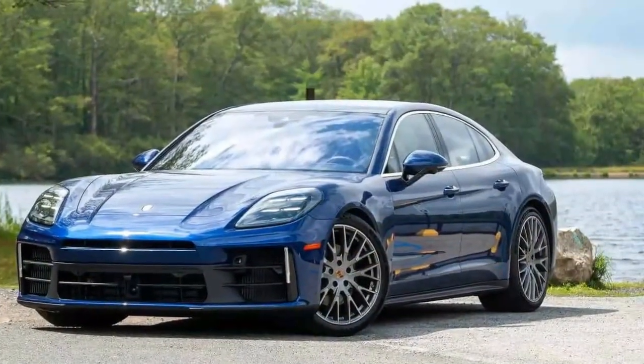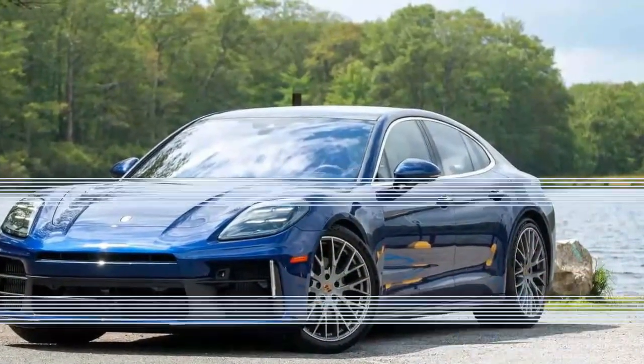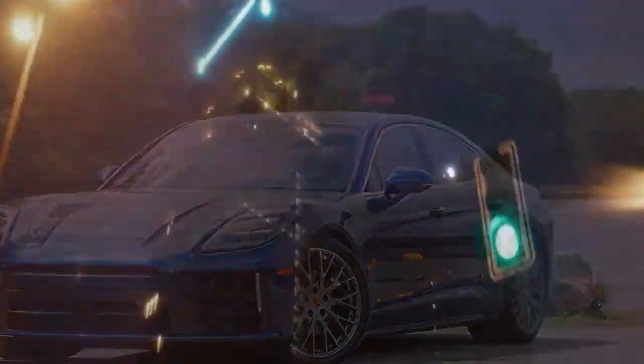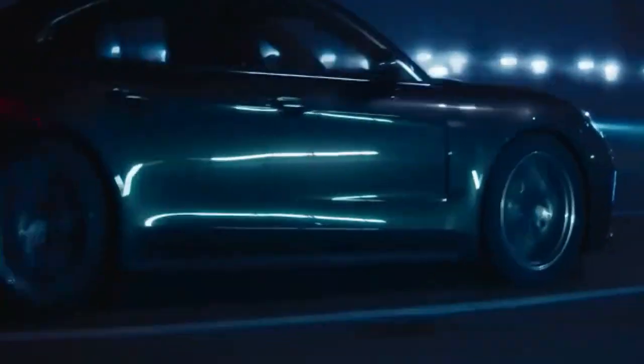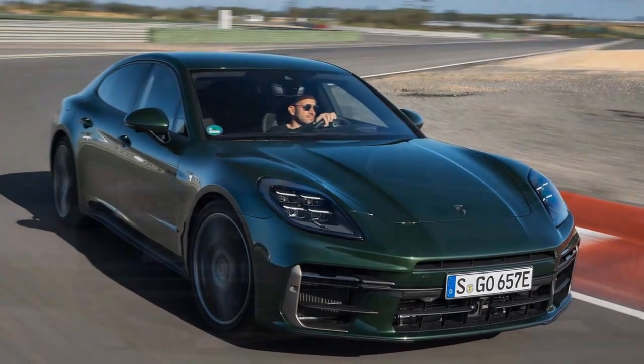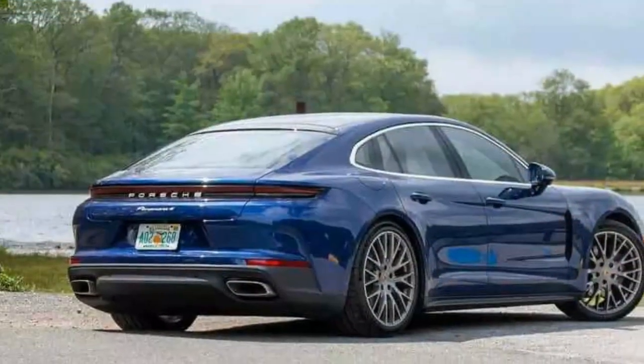The latest Panamera boasts a refreshed exterior, an upgraded interior with a new infotainment system, and a fully digital gauge cluster. The center console has been streamlined for simplicity. Both the twin-turbo V6 and V8 engines return, refined to meet Europe's stringent new emission standards. The hybrid variants have been enhanced with a larger battery and a more powerful electric motor. While active suspension is available on the Panamera hybrids, the standard models come equipped with air springs and new adaptive dampers.